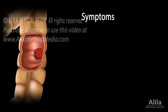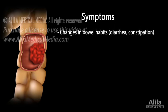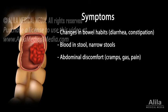Early stage colon cancer generally produces no symptoms. Advanced stage symptoms vary depending on the location of the tumor and may include changes in bowel habits that persist for weeks, blood in stool, abdominal pain and discomfort, and a constant feeling that the bowel does not empty completely.